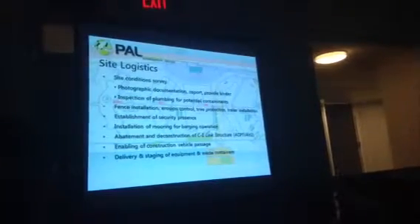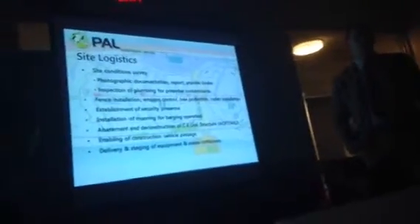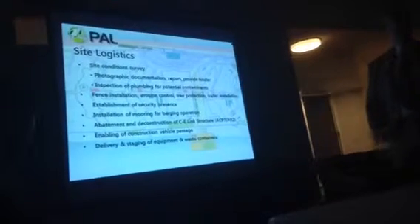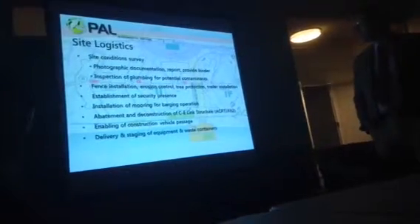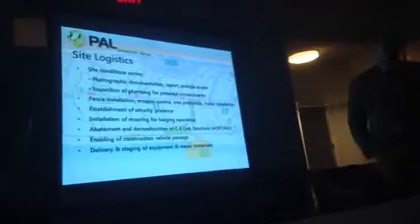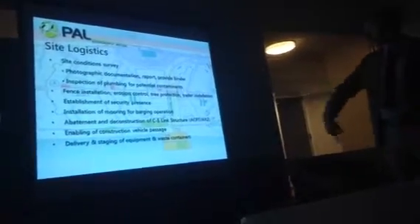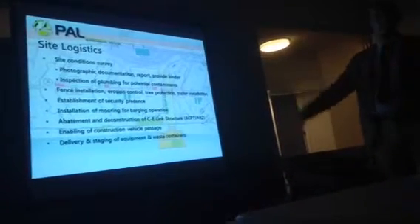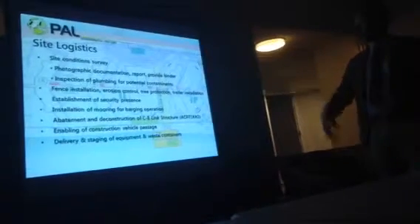Erosion control and tree protection are required under the building code and contract specifications. Erosion control is basically a silt fence that sits inside our security fence to prevent any dust or debris from flowing out into the water. Tree protection involves fencing around the drip line of trees slated to remain, to prevent equipment from driving over roots or unintentionally damaging a tree.